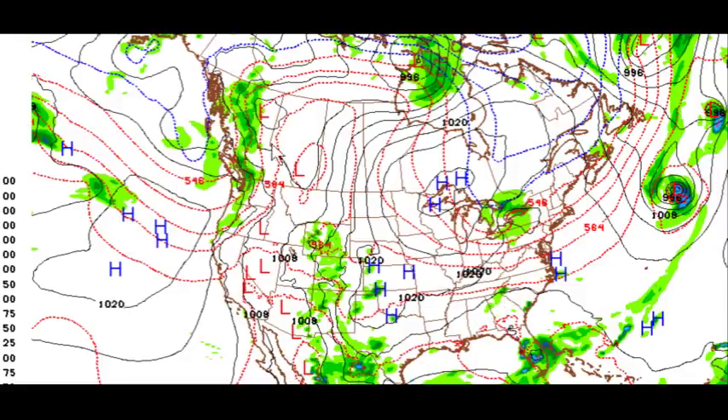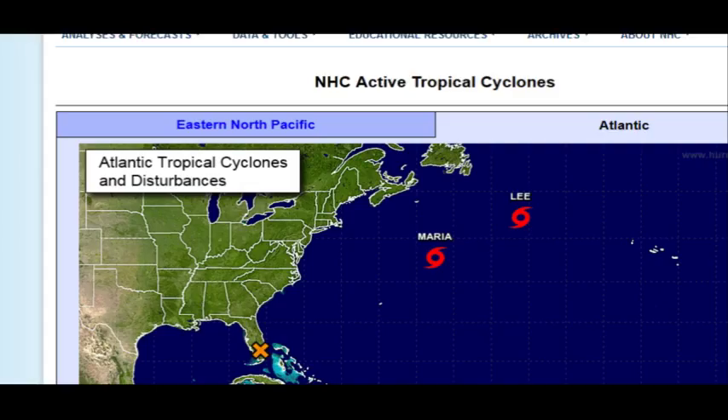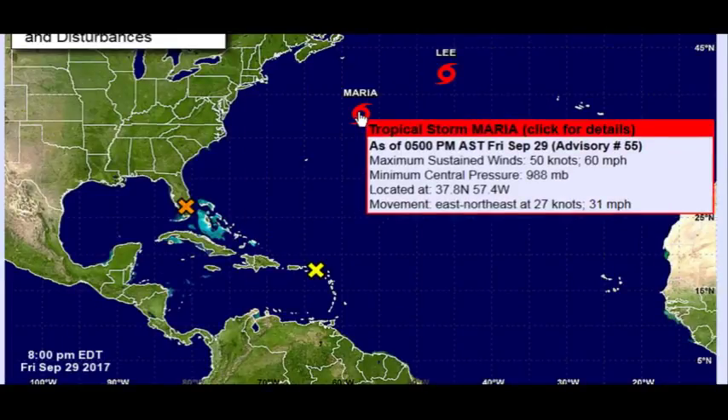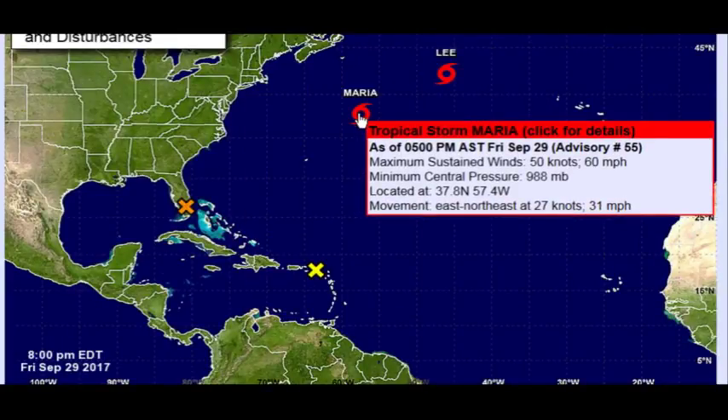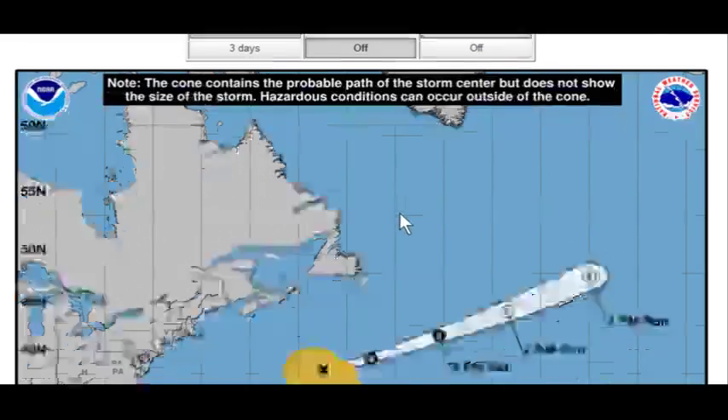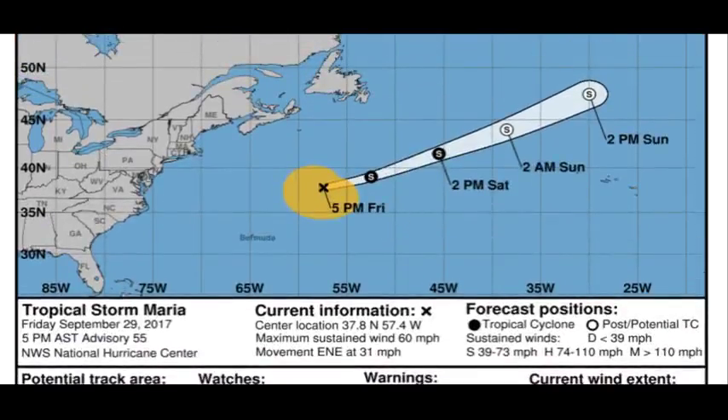So yeah, pretty cut and dry there, and the cold air mass looks like it's over the Great Lakes area up into Quebec. The NHC forecast shows Maria has transitioned to a tropical storm at 988 millibars, and that's continuing to move off to the east — so that's completely out of the picture.